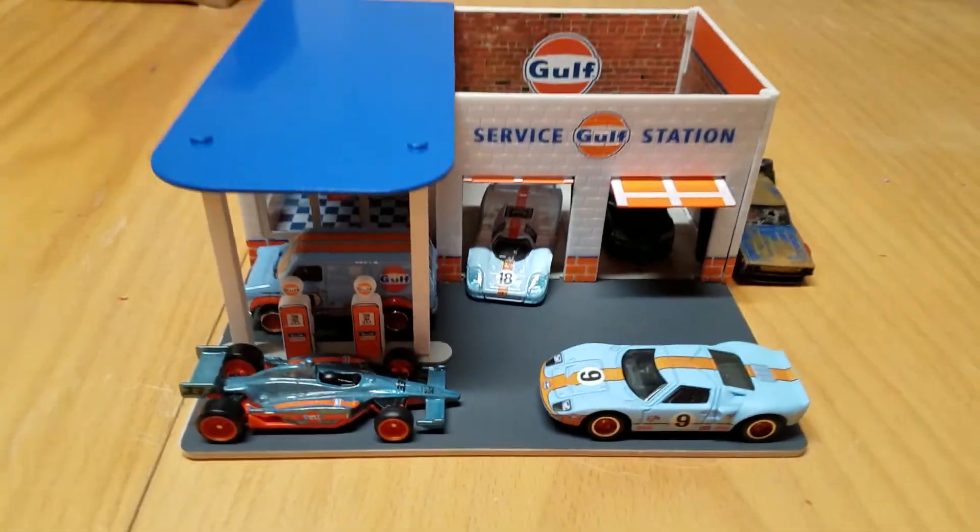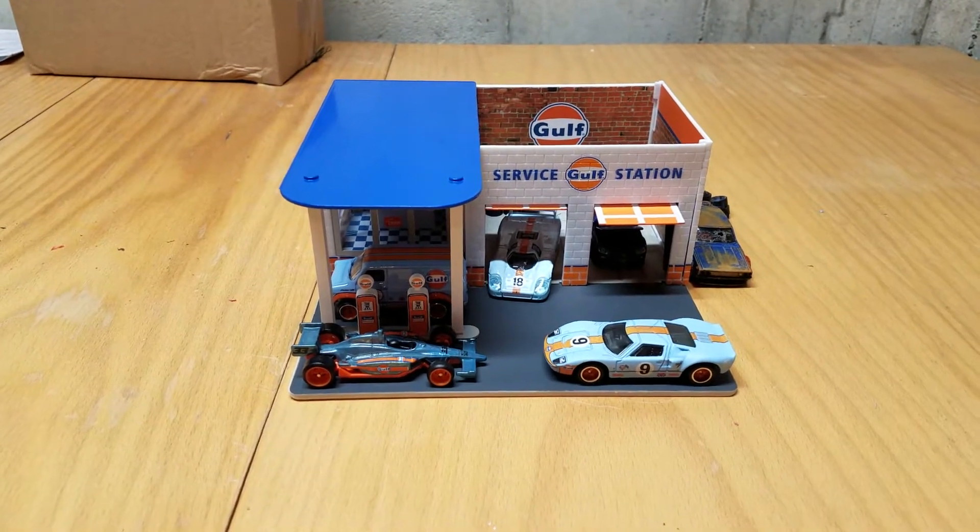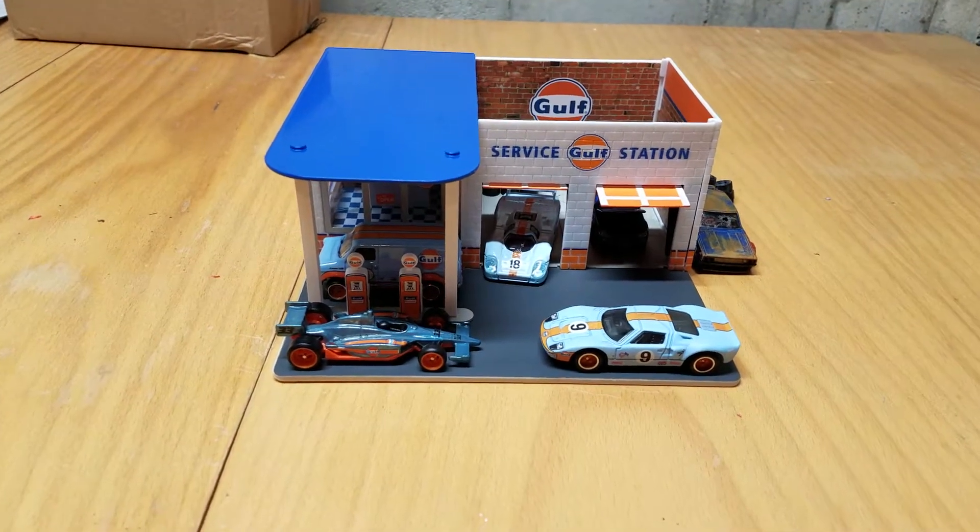What's up everybody? This is the Green Onion and we're here with another video. This time I'm just going to go over some random stuff, like some random diecast finds.